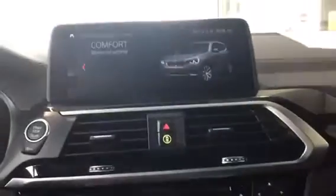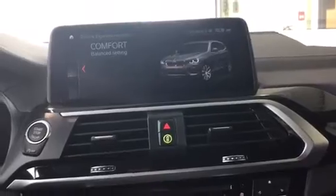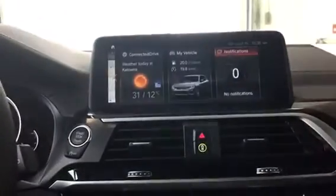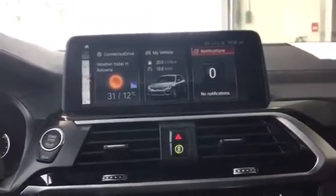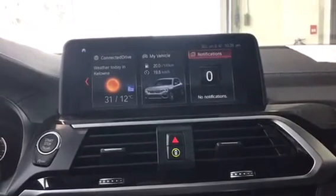If we hit Comfort, that is our normal mode for when we turn the vehicle on, and then finally Eco Pro. But another mode we do have is Adaptive Mode, so the vehicle senses the kind of driving you're doing and puts the vehicle into what it thinks is the most appropriate driving dynamic mode.